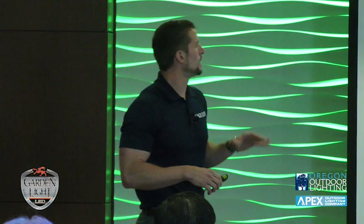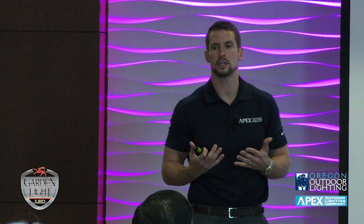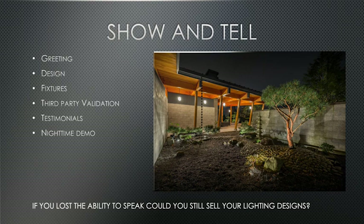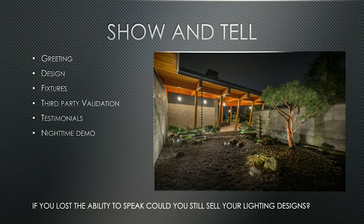Now we're going to the real basis of our sales system. The game we play is: if you lost the ability to speak, could you still sell your lighting design? Could you still sell your projects if you couldn't talk? The only way you'll be able to do that is if you show everything you're doing. So you're going to speak, but you want to be able to show everything. First thing — very simple — is the greeting.